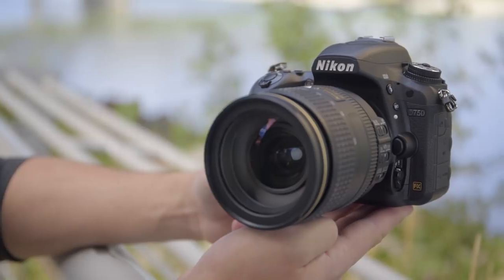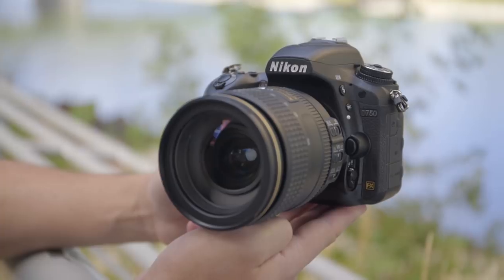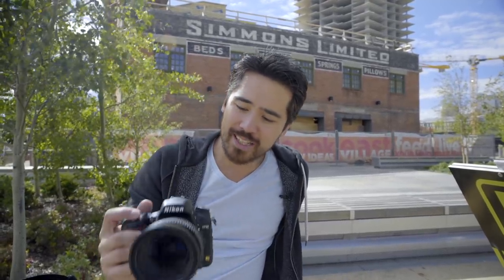Hey TCS viewers, it's Chris Nichols here again from the Camera Store. Today we're going to take a nice walk along the river, check out some of the events going on in Calgary, and we're going to do it with the brand new Nikon D750.